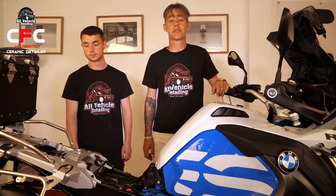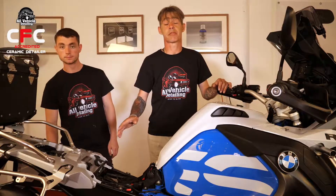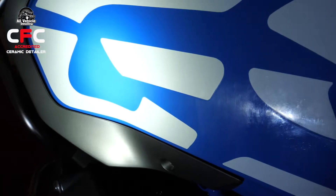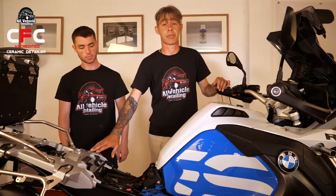So we've done the full decontamination wash. We've taken the bike indoors now. We've given a thorough inspection. We've noticed there's a few imperfections in the paintwork — minor swirl marks. What we're going to do now, before we move on, is machine correct these to get it looking as good as it possibly can.